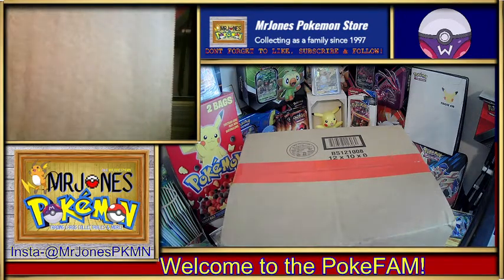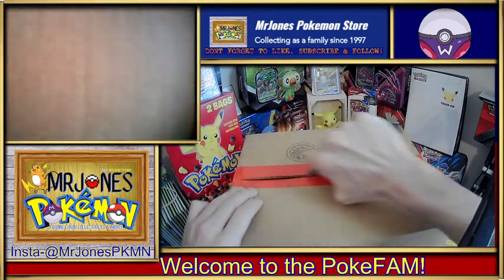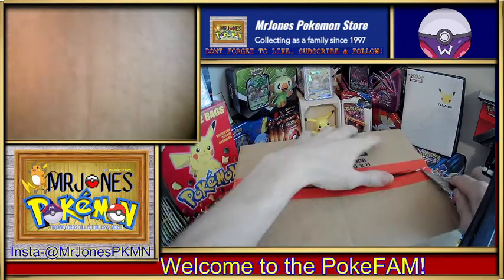Hey PokéFam, welcome back. It's Mr. Jones coming at you. Like I promised the other day, I told you I had the second half of that. We ordered 36 packs of Battle Styles — half from one company, half from another. Here's the second half, and it's a little bit of a surprise how you're going to see these show up. Let's crack these open and see.